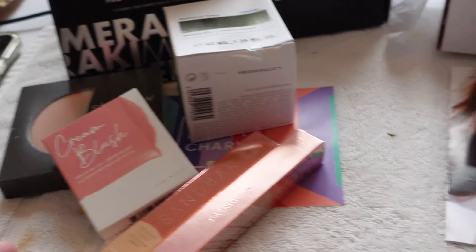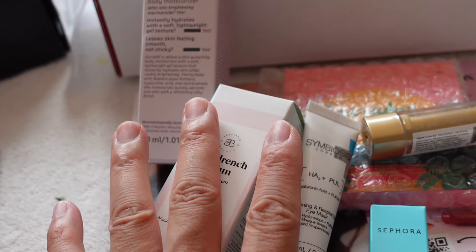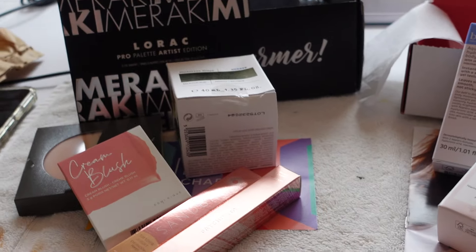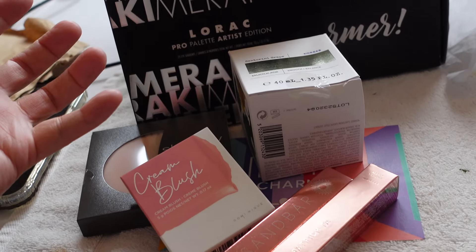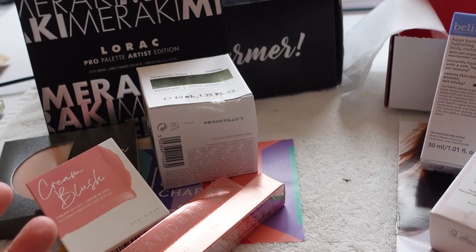So right away: $19 versus $40. Looking at this visually right now, I would say BoxyCharm is more attractive to me because the items look bigger. Now we're going to do the math together and see which one is a better price.